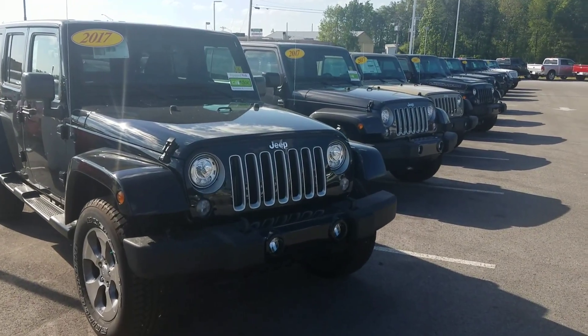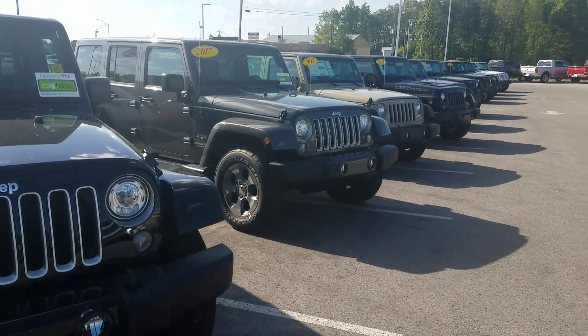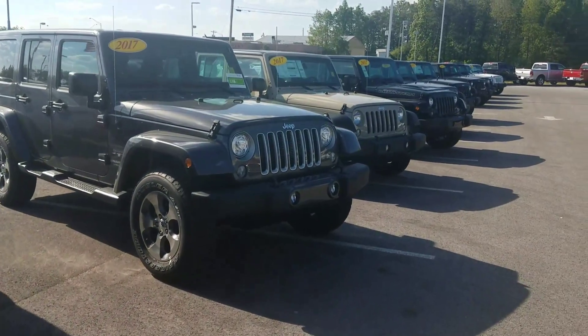Hi Jason, this is Chris up at East Tennessee Dodge. I just want to take a moment to show a short video of our current 2017 Jeep Wrangler inventory we have. As you can see, I have a whole line of them here.